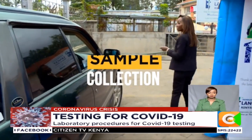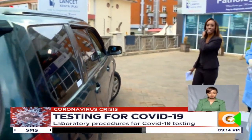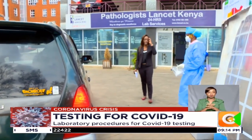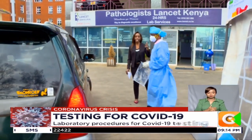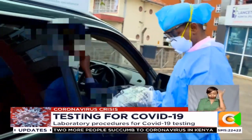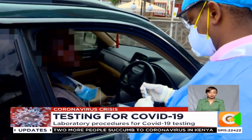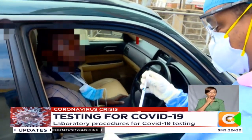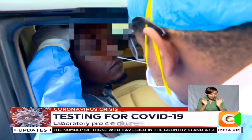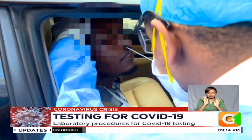Patient X is now going to drive to this point on the side of this tent for collection of the sample, which will be done by Dr. Ngare. As you can see, Dr. Ngare is fully kitted — he has his glasses on, his mask on, and his protective gear. He is now going to take a nasal swab. Why a nasal swab and not a urine, blood, or stool sample? That's because the virus is known to reside mostly in the respiratory system.